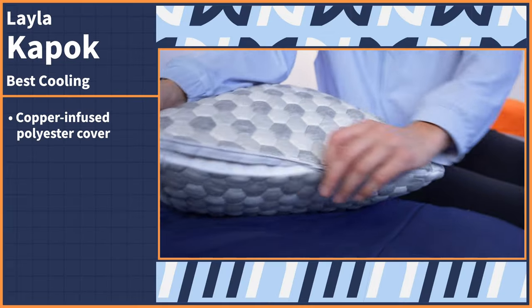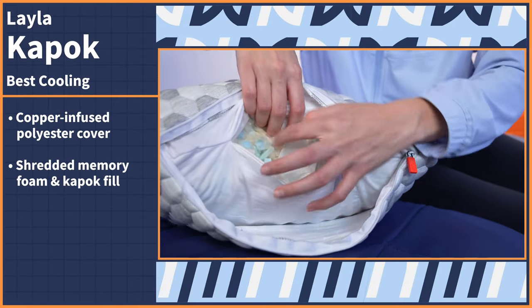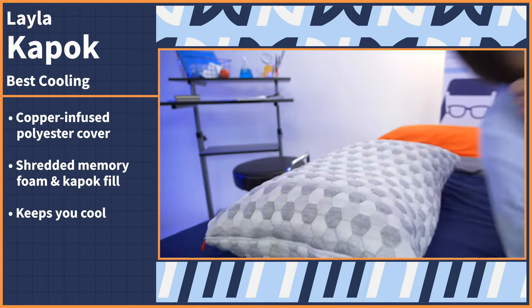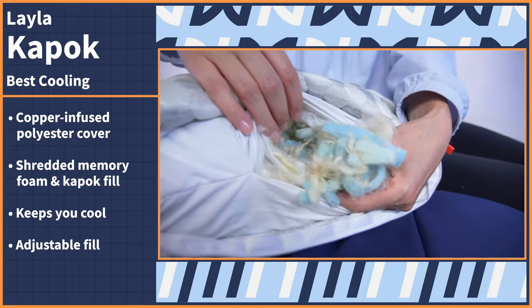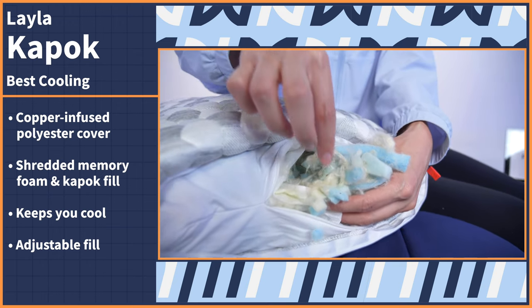Most people suffer from night sweats or just sleep hot in general, and it can be tough to find a comfortable, supportive pillow that also sleeps cool. But the Layla Kapok comes to the rescue with its adjustable construction and naturally cooling materials. The Layla Kapok features a copper-infused polyester cover filled with shredded memory foam and Kapok, a natural tree fiber. The copper-infused cover will keep you cool since the materials act to draw heat away from your head and prevent you from overheating as you sleep. The fill is adjustable so you can add or remove it as you wish to personalize the shape and feel of your pillow that best fits your body type and sleeping position.